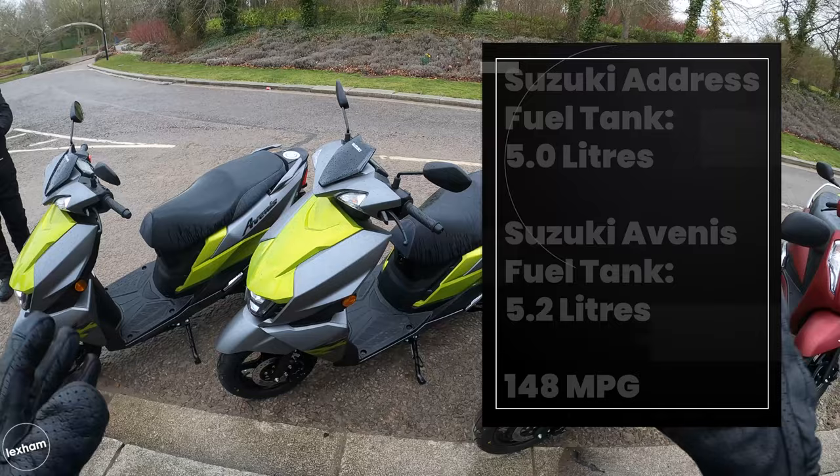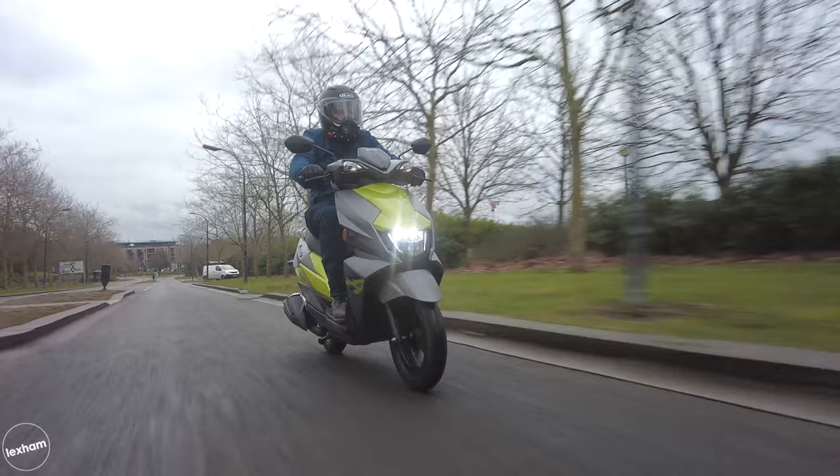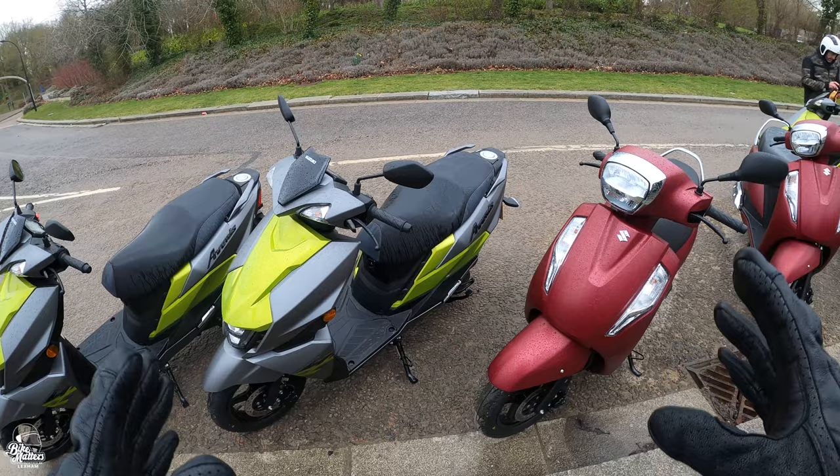It's got the aesthetics but it is a proper true commuter scooter, perfect for towns and cities. You're not going to get much above 40-50 miles an hour. It's small but with good proportions — nice and nimble, thanks to the 12-inch front wheel and 10-inch rear.